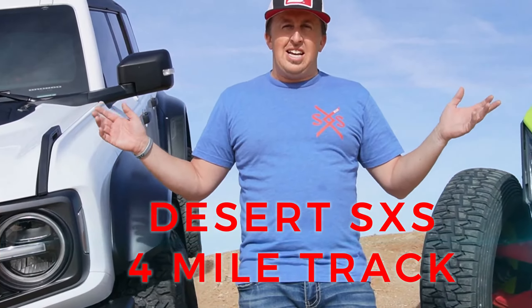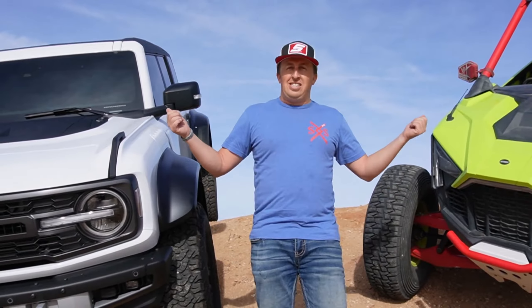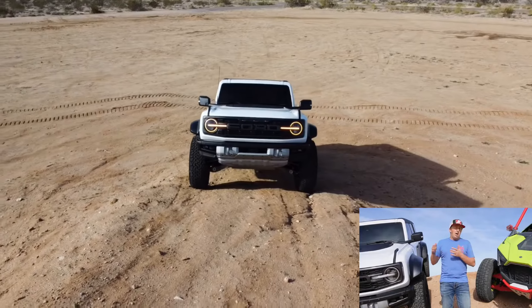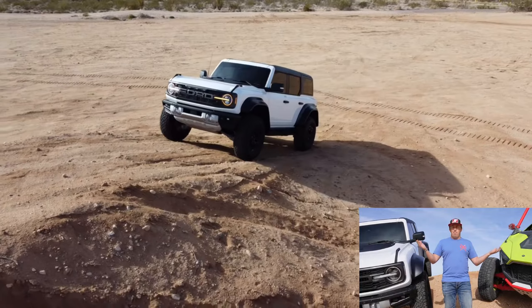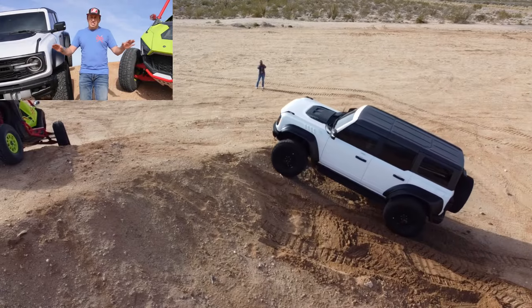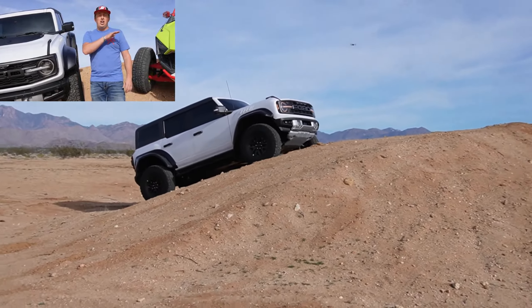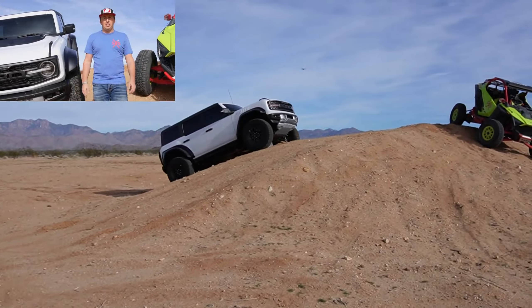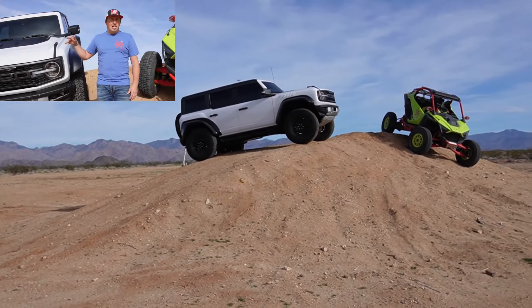At our Desert SXS 4-mile track, we're gonna put this through the ringer and see what one's better. I personally don't believe this can do anywhere close to a side-by-side, but I could be proven wrong today. We're gonna see what one is best. If this thing can hold its own with the side-by-side track, I'd probably just sell my side-by-side — it's pointless because this is awesome. You can daily drive it.